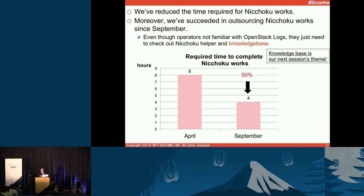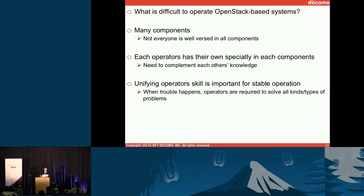Recently, we only take about four hours to complete Nitchoku work — though it's still long and we need to improve more. Not only L1 operations people but also L2 people can do these tasks using the tools and the knowledge base. Knowledge base is our next theme. What is this cloud to operate OpenStack-based systems? There are many components, and each has specific specialties, so we need to unify all information in one place. When trouble happens, we only need to search this information to check all components.